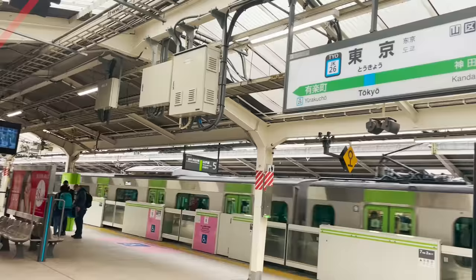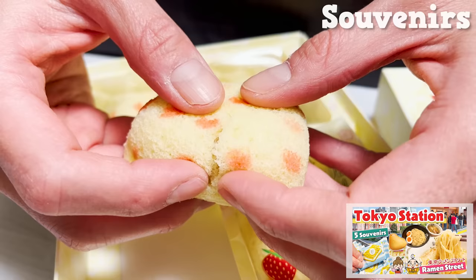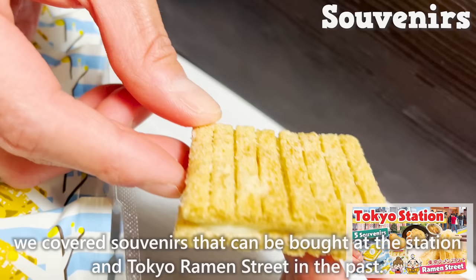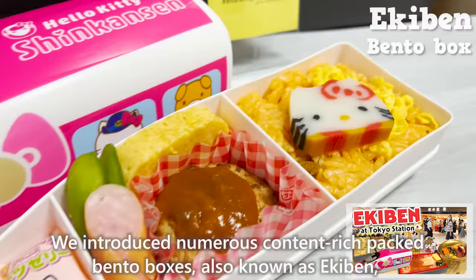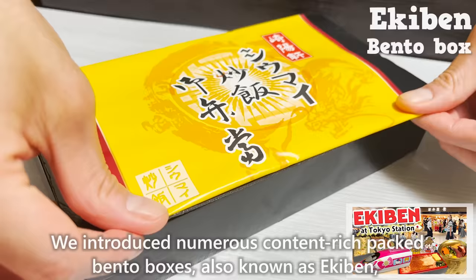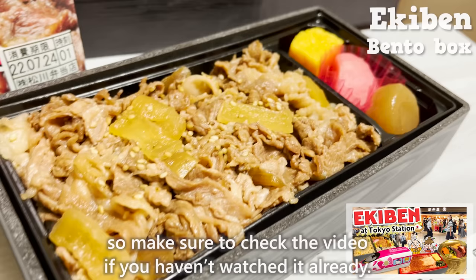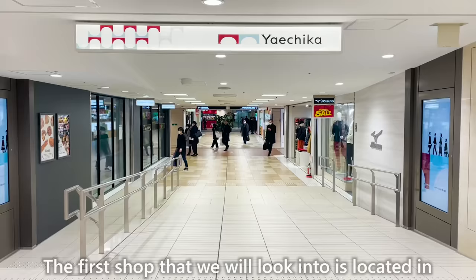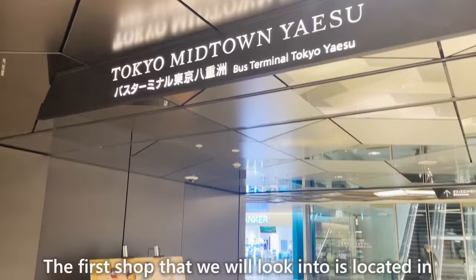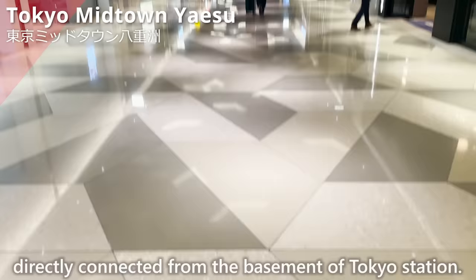We have arrived at Tokyo Station. In this channel, we covered souvenirs that can be bought at the station and Tokyo Ramen Street in the past. We introduced numerous content-rich packed bento boxes, also known as ekiben, so make sure to check those videos. The first shop we will look into is located in Tokyo Midtown Yaesu, directly connected from the basement of Tokyo Station.